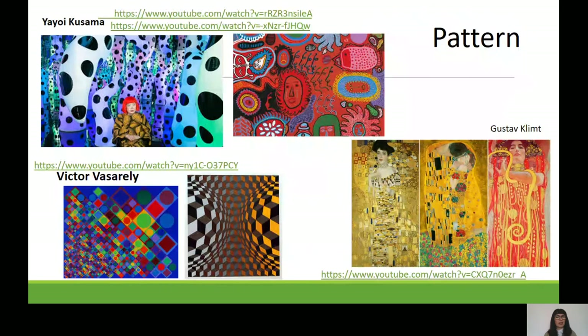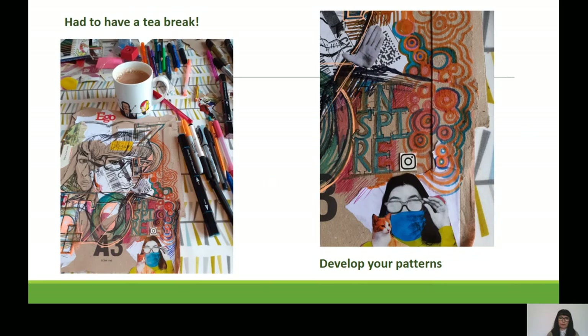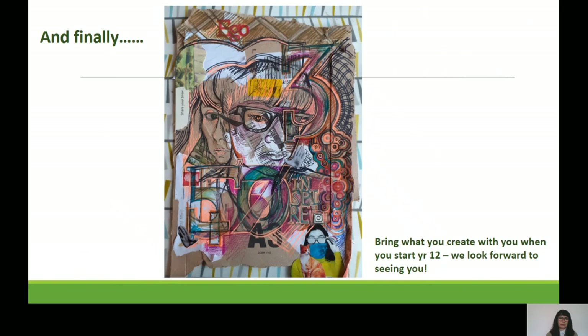The last element to add is pattern. I've added three completely different artists to inspire you — I do suggest you watch the videos before you begin. I'm going to finish my work by adding a balance of patterns — it's totally up to you to decide what patterns to use and where to put them. You may be inspired by the artists you see, or you may create your own. I got quite involved with my patterns, looking at repetition and shadow lines, building up lines and patterns onto my work.